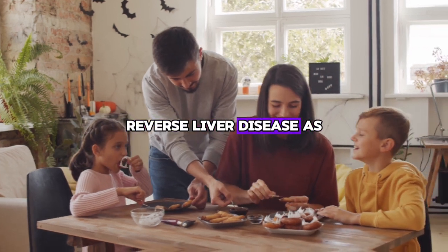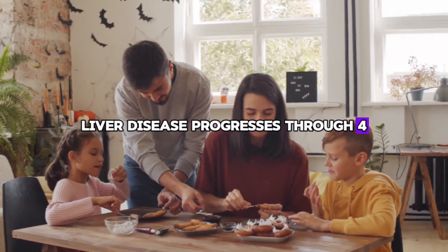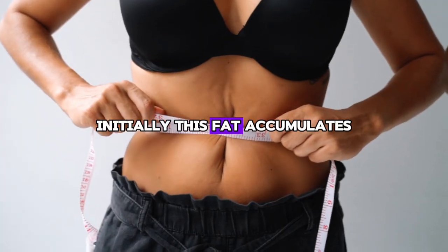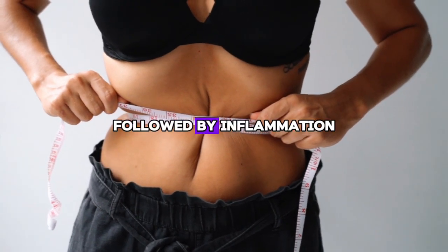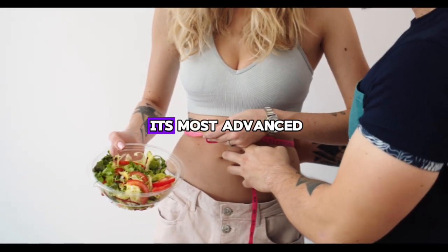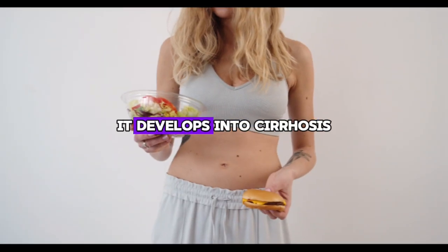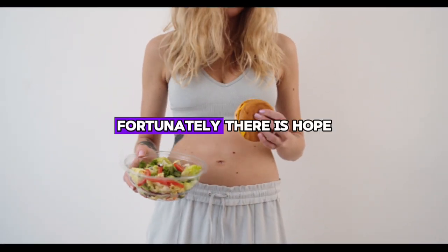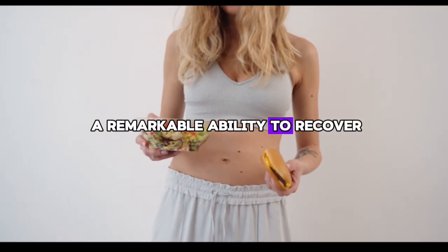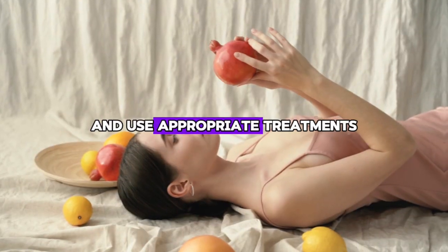Reversing liver disease: as previously mentioned, liver disease progresses through four distinct stages of damage. Initially fat accumulates, followed by inflammation and the formation of scar tissue known as fibrosis. In its most advanced and potentially life-threatening stage, it develops into cirrhosis. Fortunately, the liver has a remarkable ability to recover and fully heal if you improve your diet and use appropriate treatments.